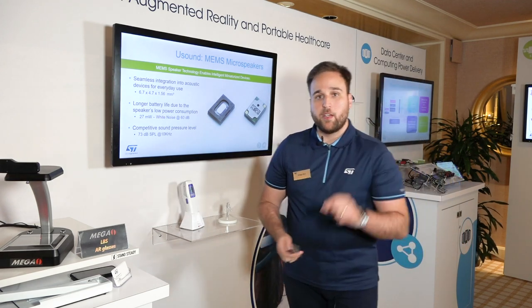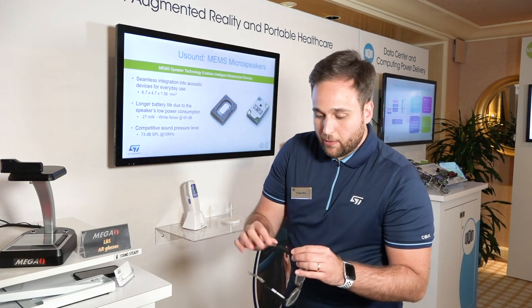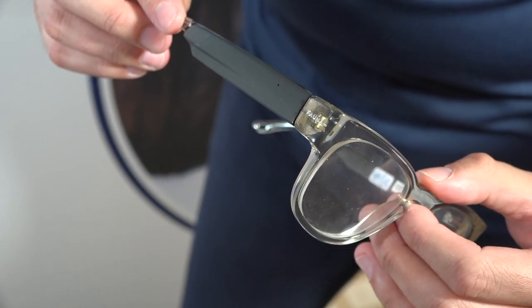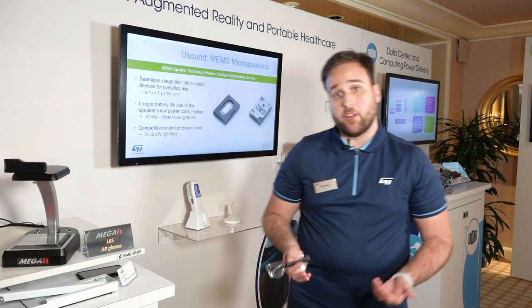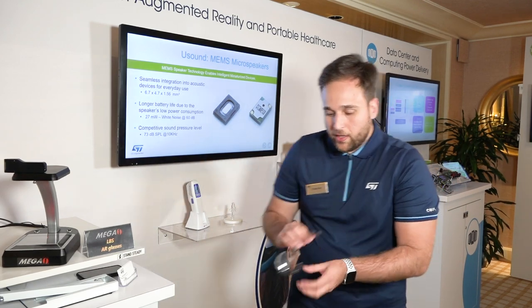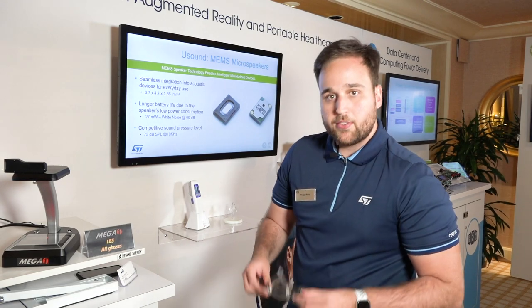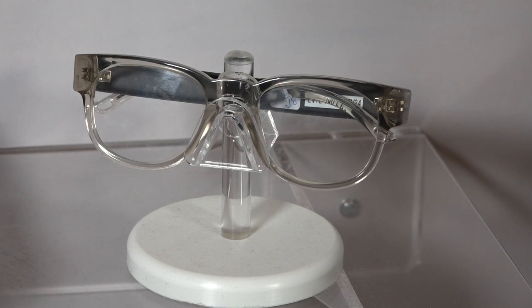This is a very thin speaker that could be implemented in augmented reality glasses in form factors such as this one. On top of being a small form factor speaker, it also has competitive performance at sound pressure level — we are talking about 73 dB SPL at 10 kilohertz — allowing a very small form factor implementation such as those glasses.